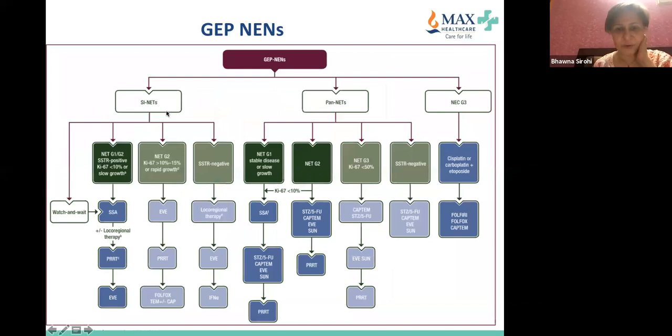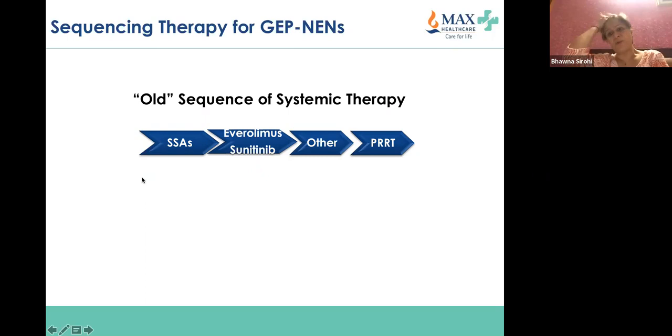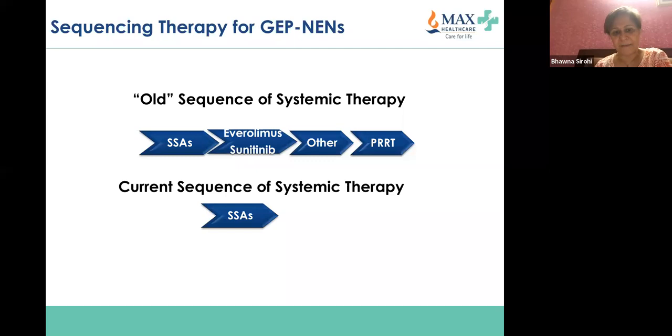For GEP-NETs, divided into small intestinal, pancreatic, and others, watch-and-wait remains part of the strategy. In sequencing treatment, the old sequence was somatostatin analogues, everolimus, sunitinib — which one to choose first is driven by patient preference and comorbidities. In a resource-limited setting without universal health coverage where most patients fund their own treatment, PRRT in government and public setups is a very good option and should be offered to patients with somatostatin receptor-positive imaging.